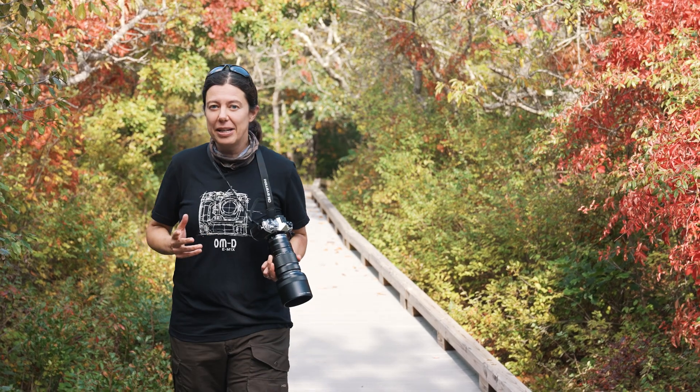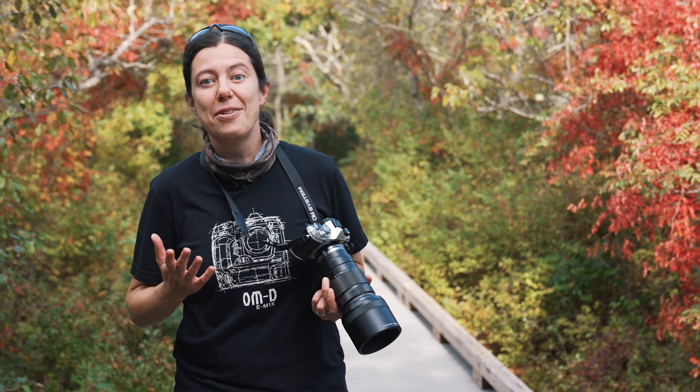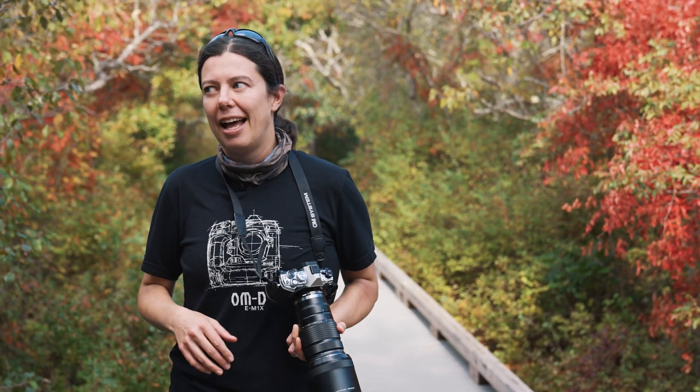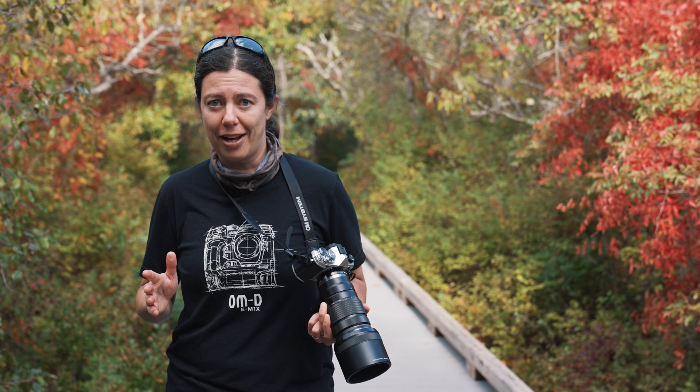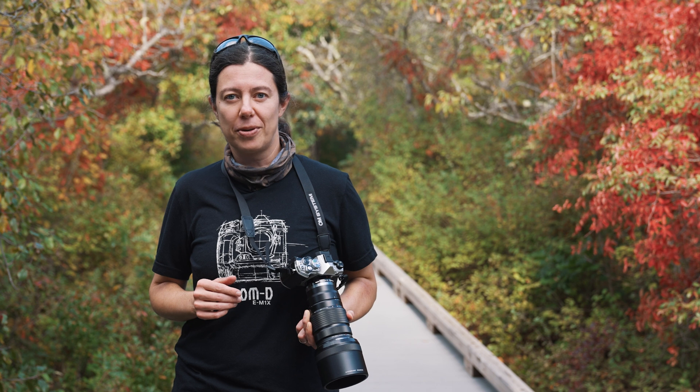Bird photography is really one part luck, one part research, and one part technique. And although I cannot help you with luck, I can certainly help you with your technique and also with your research.